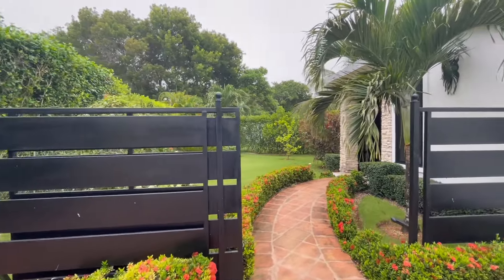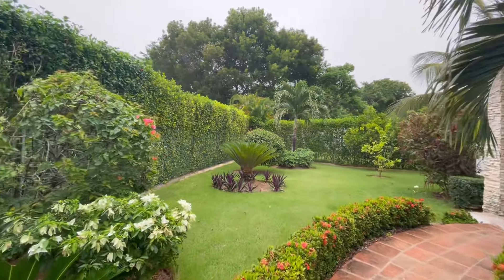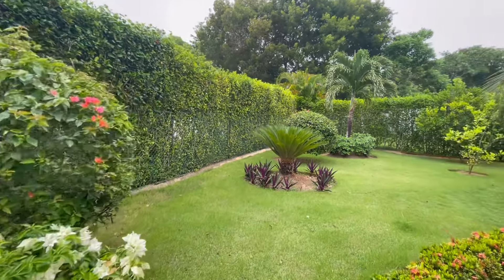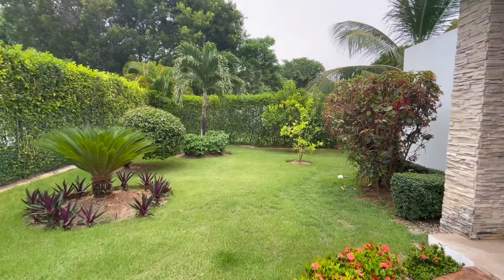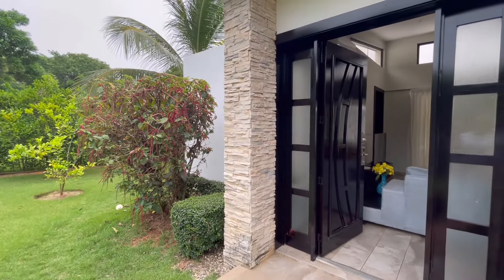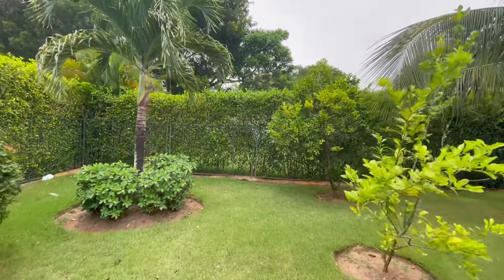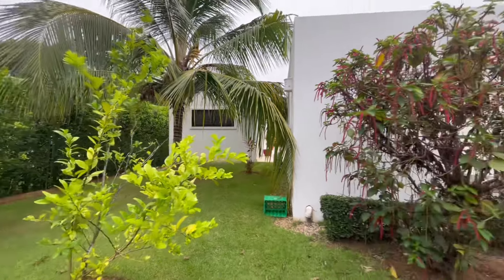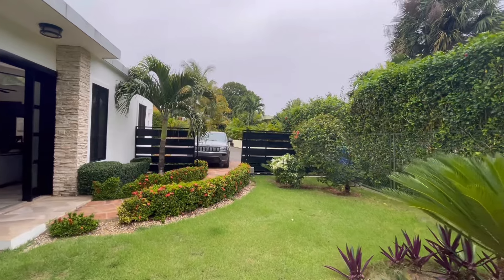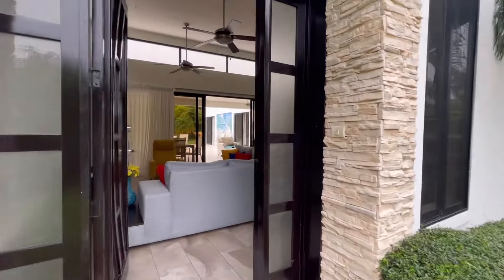This is Joanne Hammond and today I am back in Casa Linda. This property is very private — nice garden, completely fenced and walled. The previous owners had dogs, so it's very private and quiet. There's some garden area here, parking for easily two cars plus a golf cart. So let's go take a look inside.